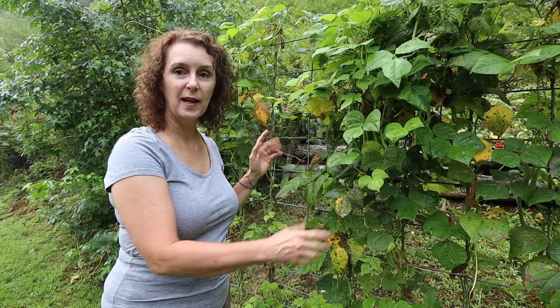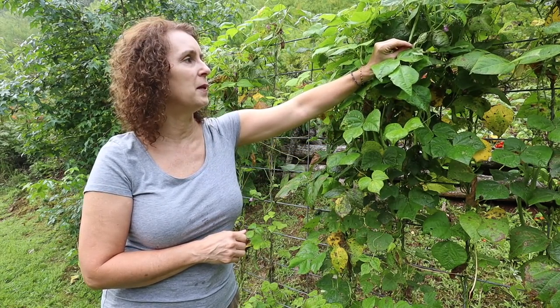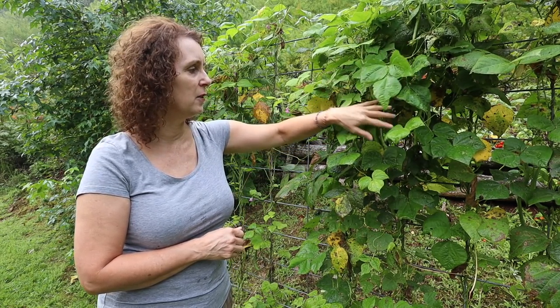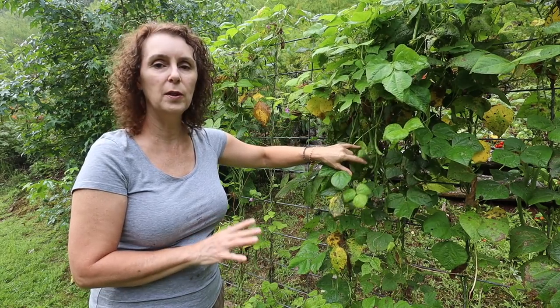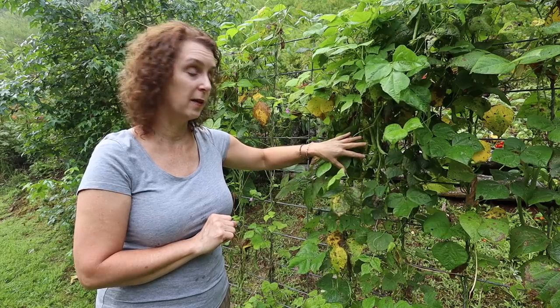My rattlesnake beans that I had right here on this little trellis are still producing. They are doing so good — the plants have a little bit of Japanese beetle damage but not very much. I just can't believe how good they've done and I'll be growing rattlesnake beans from now on.